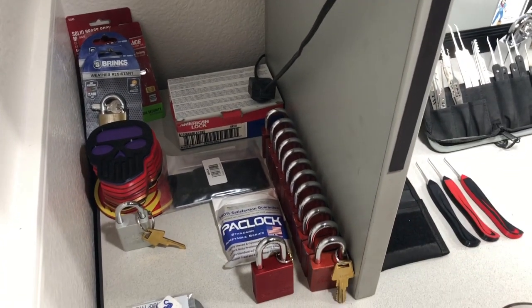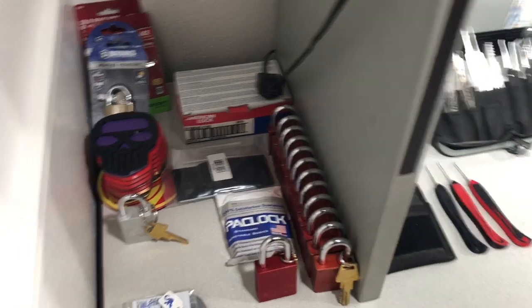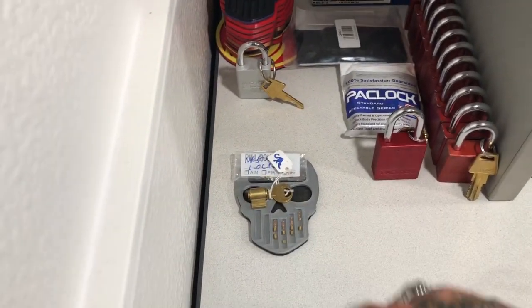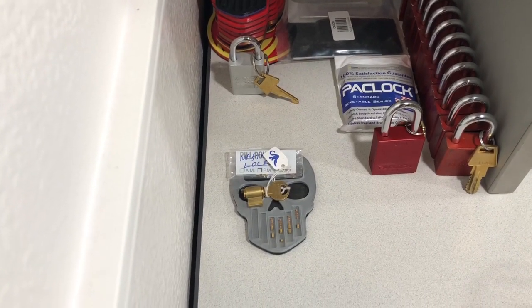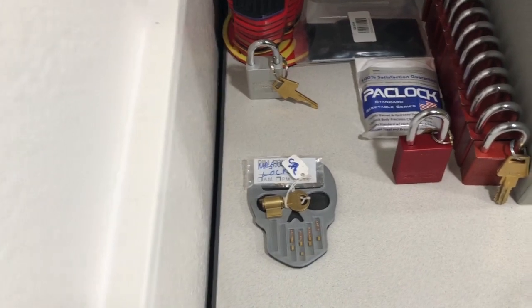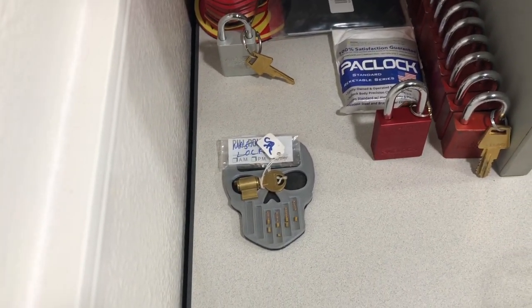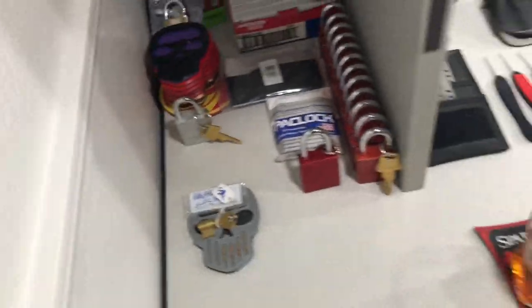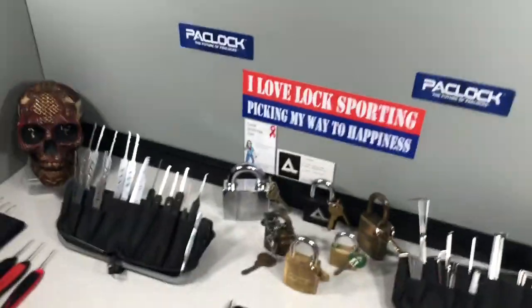These are kind of for giveaways, mostly across the pond — they can't get them, so yeah. There's my giveaway for the 100 subscribers. There's my fifth challenge lock — never picked it, didn't even try. But I was playing with it like we all do when we get a new lock, just turning the key and watching it spin, and it fell apart. So yeah, that's where we're at on that.